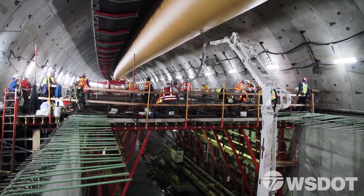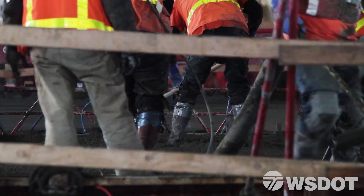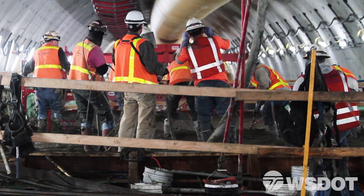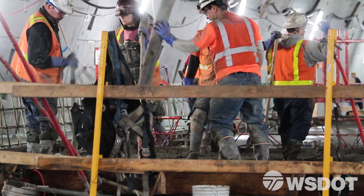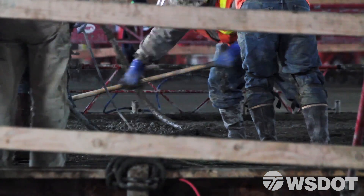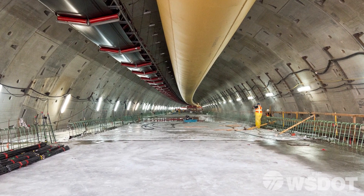Then the crew will come in to pour the concrete on that upper deck. It's quite an operation — everybody has a job to do, whether it's managing the concrete flowing out of the nozzle, placing the nozzle, or smoothing the concrete as it builds in certain areas.